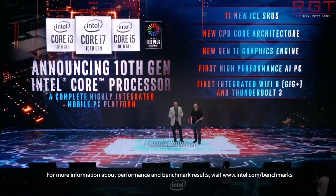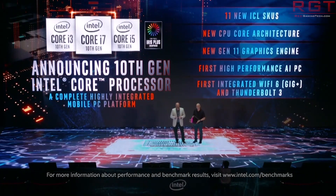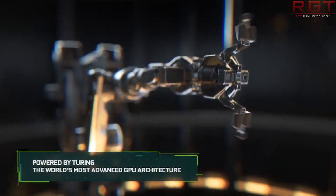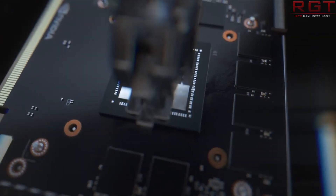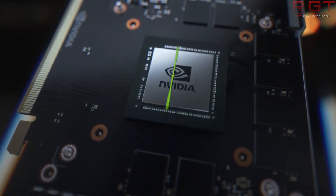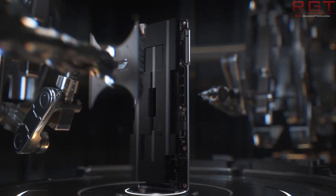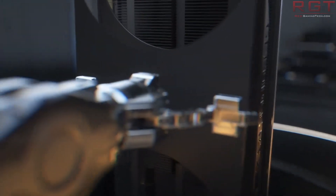Moving on to our first Nvidia topic of today, which is regarding the mobile variant of the Super cards. We have a report from notebookcheck.com — linked in the description — and according to their report and a leaked slide, Nvidia is preparing five mobility cards that are going to refresh their Turing counterparts, essentially becoming Super mobility graphics cards for notebooks going toe-to-toe with AMD's offerings.